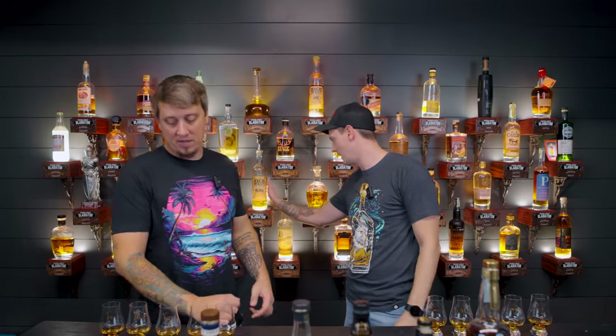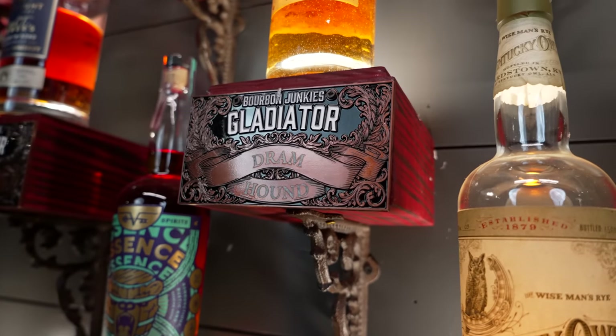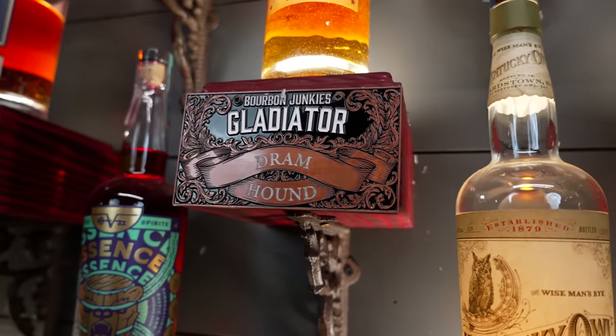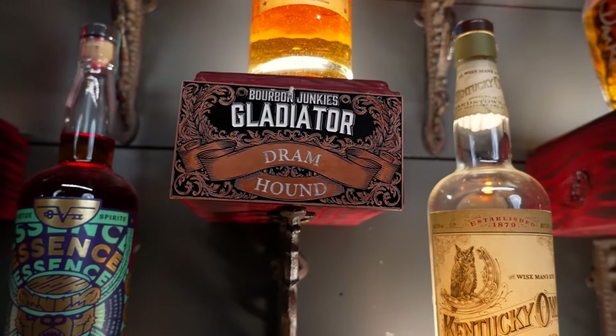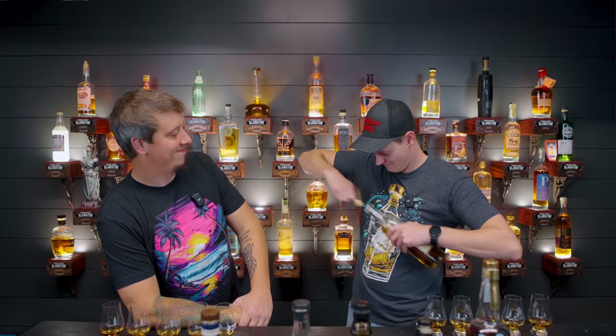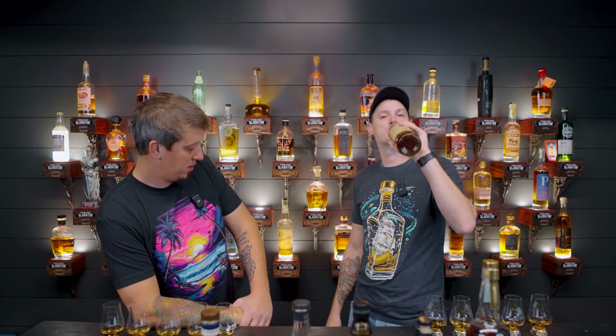Before we move on, shout out to our shelf sponsor today — Dramhound. This is not the one that's on your shelf normally because that one's not open. We're going to open Dan's that he's put a 3/8 lag bolt into the cork. Cork broke — it was very broke.